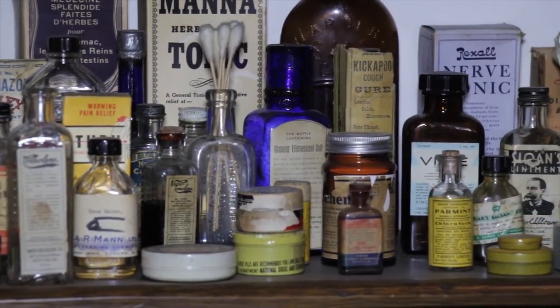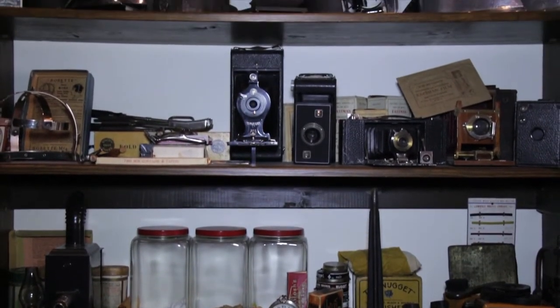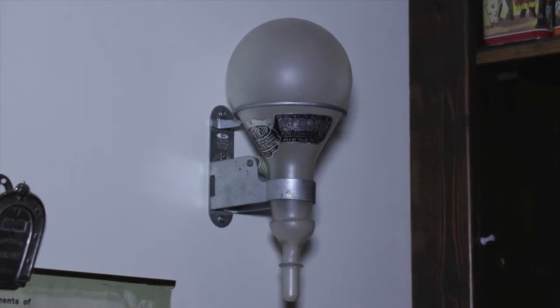There aren't very many general stores left in BC — every once in a while you'll find one in a small village. Shops specialize now, but general stores really had to have everything since it was often the only place people could purchase what they needed. One of my favorite objects here is something that looks just like a light bulb. When we have students in, we ask them what they think it is. They never guess — it's actually a fire extinguisher. It would have had gas in it, and you would break it — that would be the end of it.